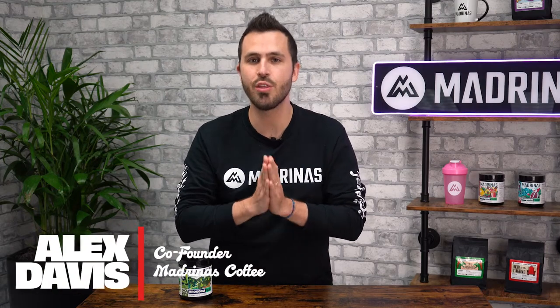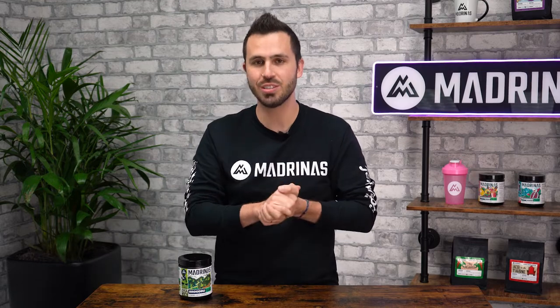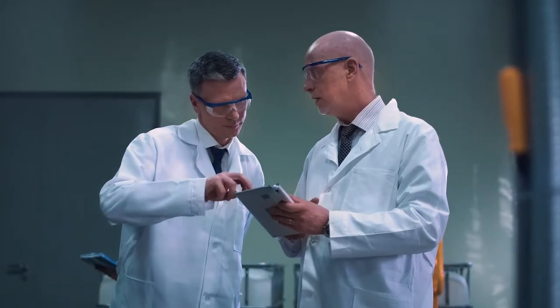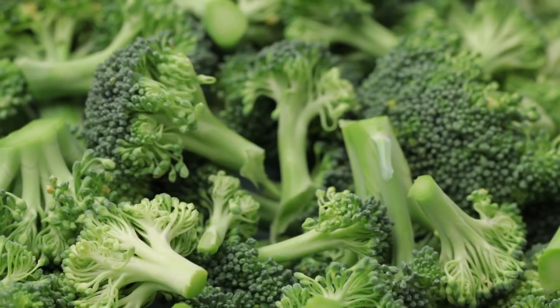Madrinas is looking to put the green in green coffee fueler, introducing our brand new flavor: broccoli green coffee fueler. Our innovation team has been very hard at work creating this flavor that is a staple of the green vegetable category.